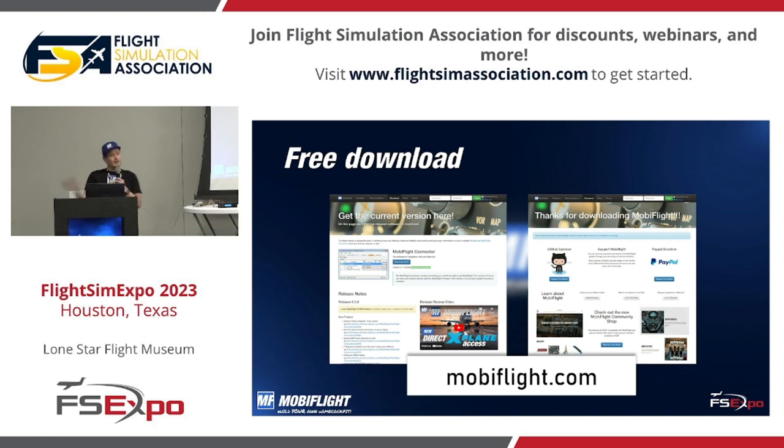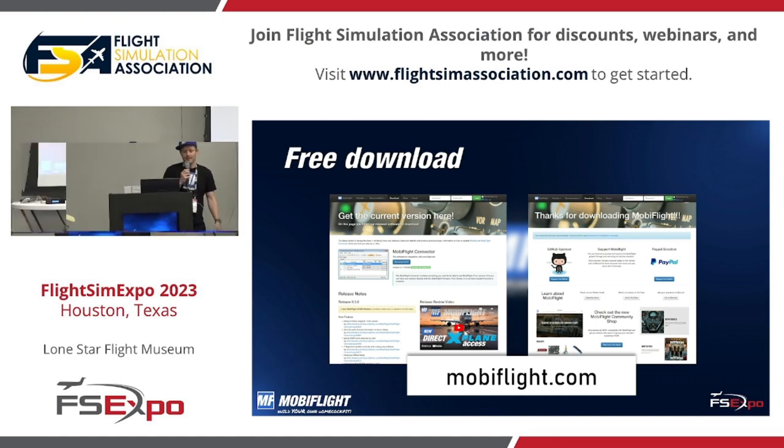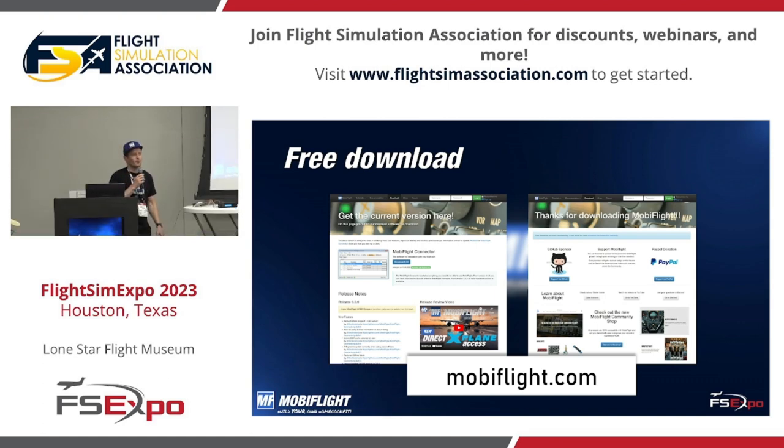I'm inviting everyone: after you go home, go to the MobiFlight.com website, download — it's free — just go there, check it out. It's really easy to get started. That's what the seminars are going to show participants. All you need is an Arduino.